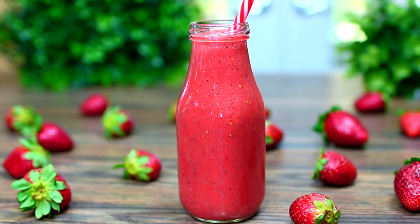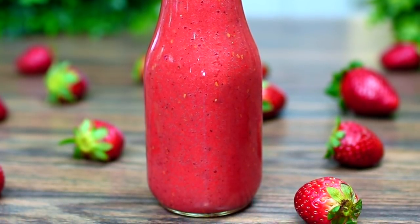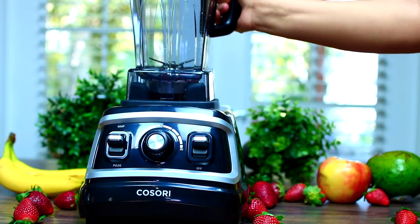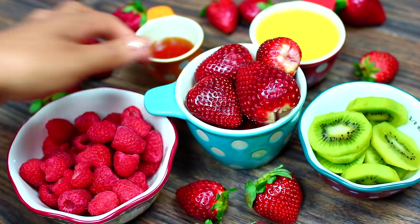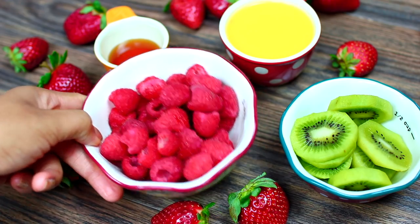First I have an energy boosting smoothie to start your week with — we're making the strawberry smoothie that is packed with antioxidants. Plus it's so colorful it will make your morning bright. I have my smoothie blender here ready to blend — I'll leave a link below if you're interested. I'm going to grab some fresh strawberries and throw them into the blender.